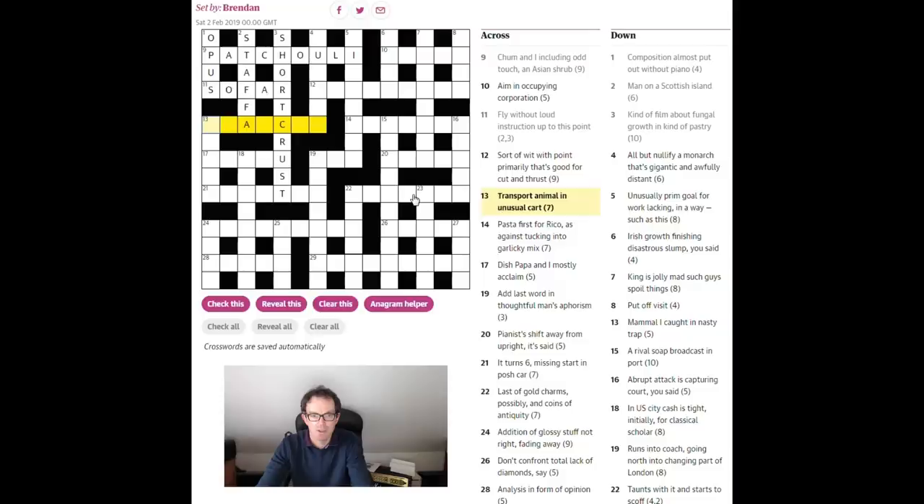Right, 13 across: 'transport animal in unusual cart.' In all cryptic clues the first task is to identify which is the definition side — it'll either be the first bit or the last bit of the clue. The best way of disambiguating is to look for instructional words. Here we have 'animal in unusual cart' — we need to put a word for an animal into an anagram of 'cart.' So 'ram' is our animal, going into an anagram of 'cart' to give 'tramcar,' which is a form of transport.